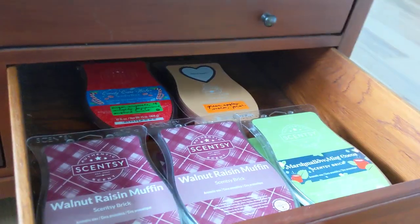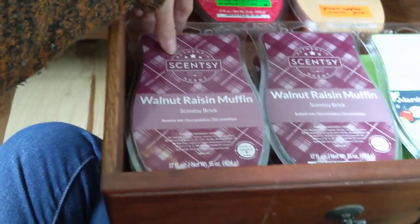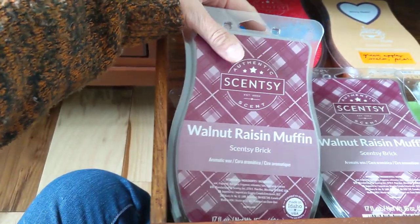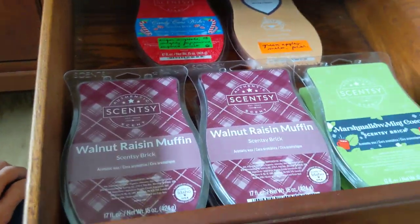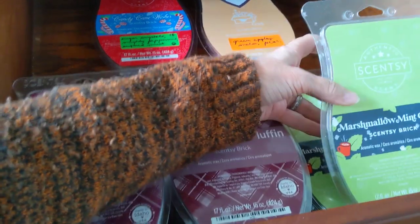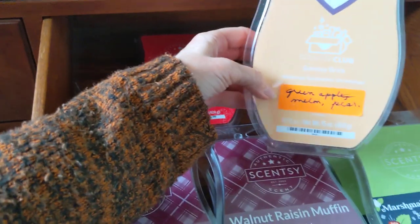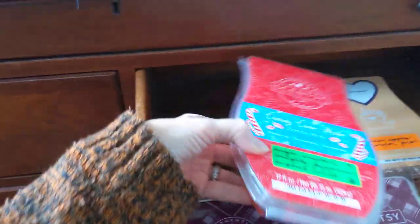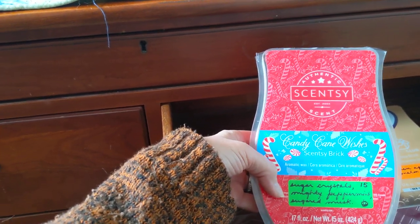That's spring and summer. And then brace yourself because I have some bricks. My very favorite Scentsy scent is Walnut Raisin Muffin, and I have four — count them, four — bricks of that, which I got from the recent clearance. My other very favorite is Marshmallow Mint Cocoa, and I have two bricks of that, also from the clearance. Then as a half-price item in my club I got Skinny Dippin', which is a fruit blend — absolutely beautiful. And then also on the black market I got Candy Cane Wishes — a very sweet candy cane peppermint.